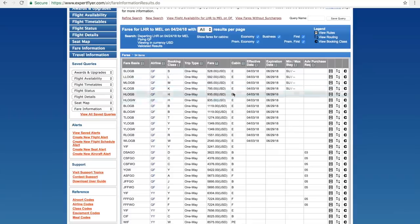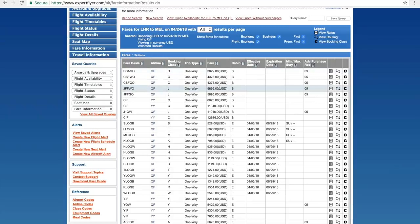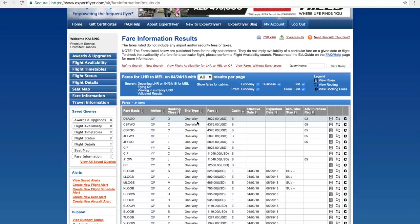What we're interested in is looking at business class, so I'll filter into B — B is business class. The lowest ticket, this is without tax and without additional fuel charges, is $3,822 US dollars one way on Qantas from Heathrow to Melbourne. D class is discount business class, and then you've got a higher fare class, C class. The full fare business class is J class, so your fare ranges from $3,800 to $5,900. This is quite expensive from Heathrow to Melbourne.